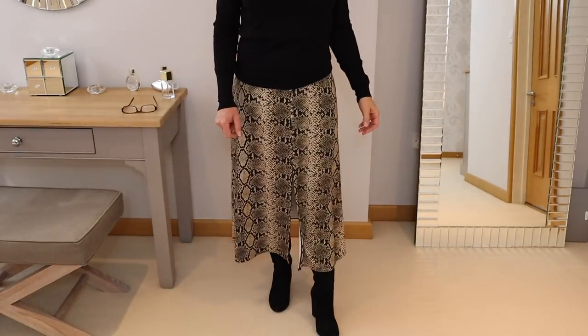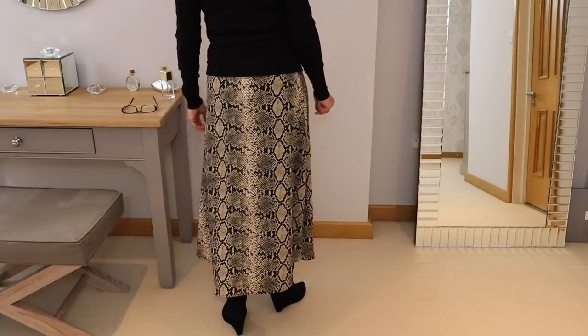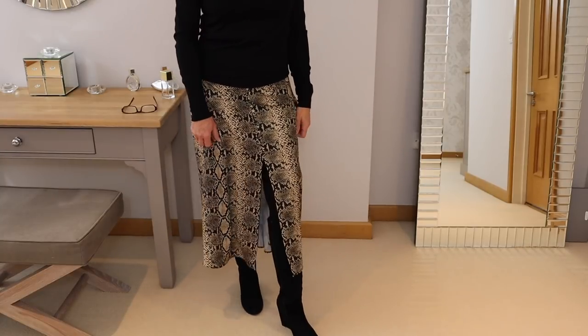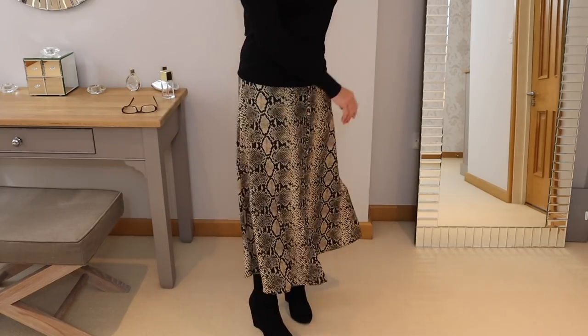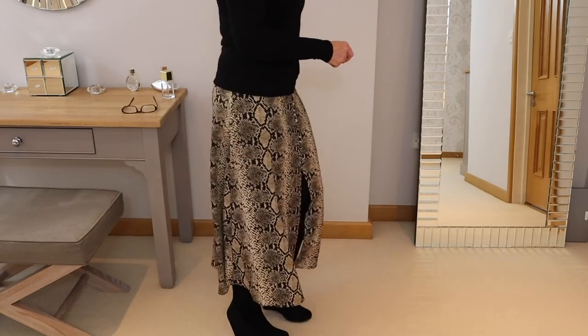I've chosen this snake print skirt — it's a midi skirt length, quite long on me being five foot four, but I absolutely love it. It flows and feels beautiful, it's got a lovely split at the front which breaks up the pattern a bit, and I've teamed it with some knee-length suede black boots and some thick tights.